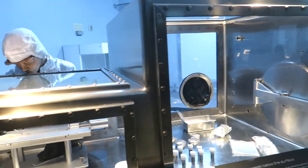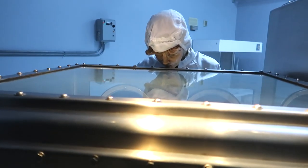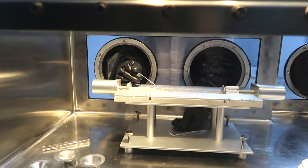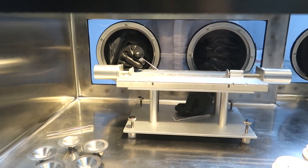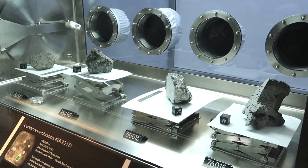See, these are the chambers where they would test soil samples. The workers are reaching through the glove holes to work on the moon dust. Check out these big honking chunks of moon rock right there.